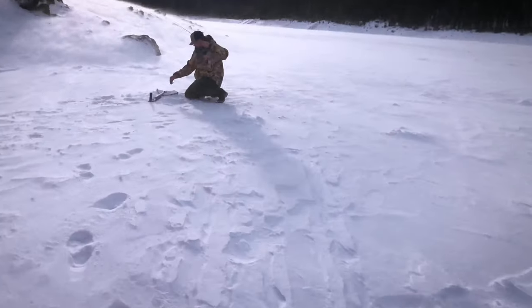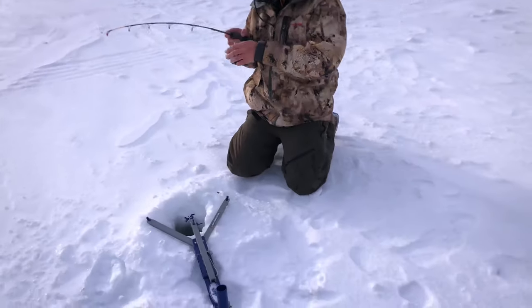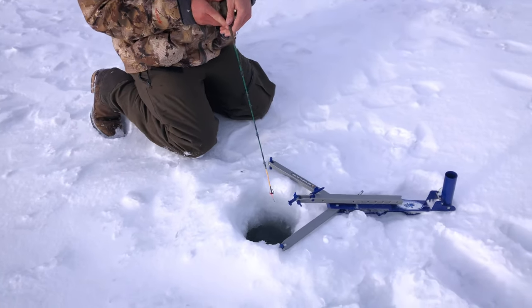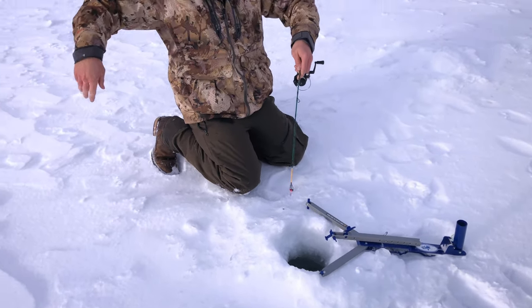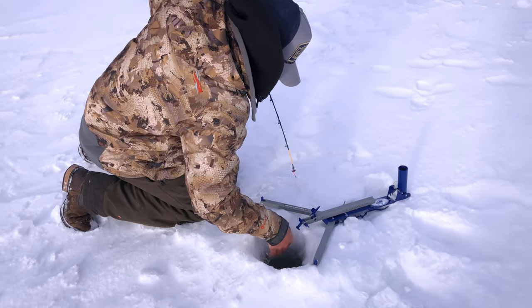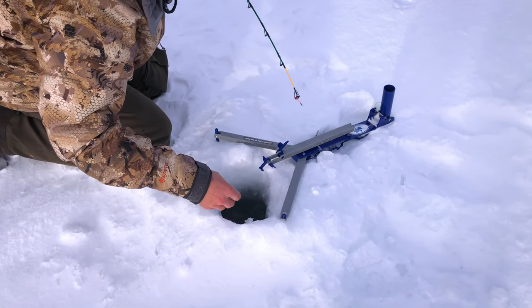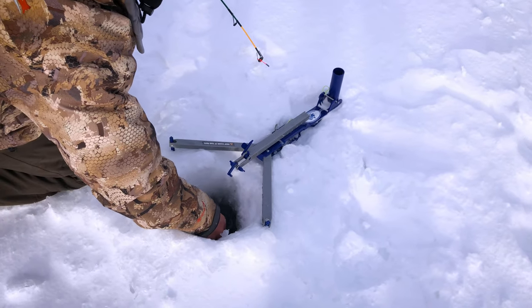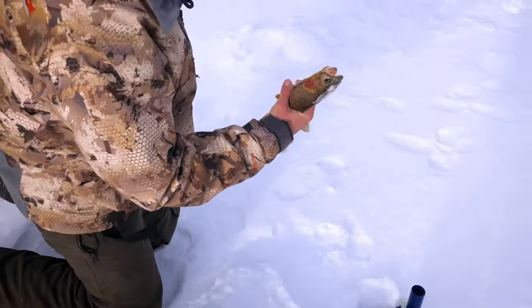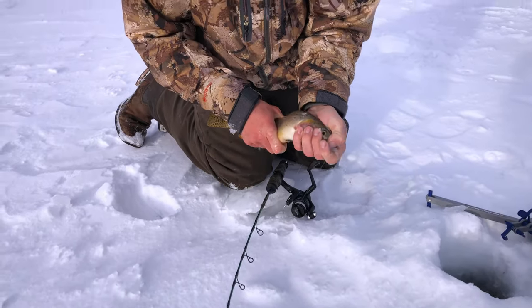We got one — it's a nice cutthroat. This wind is gonna be hard. Oh dude, that's so pretty! Oh yeah, look at that fish right there. Pretty!